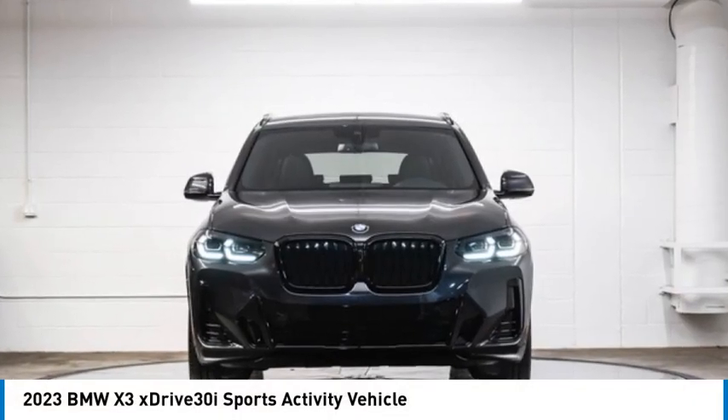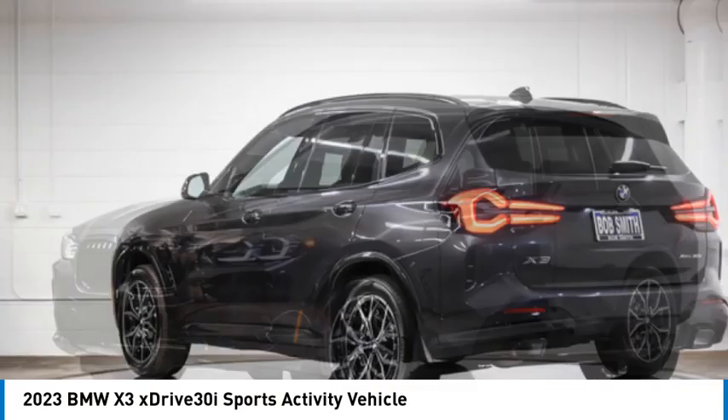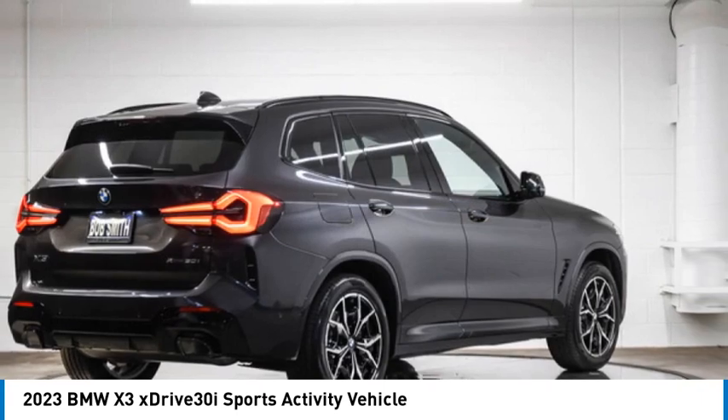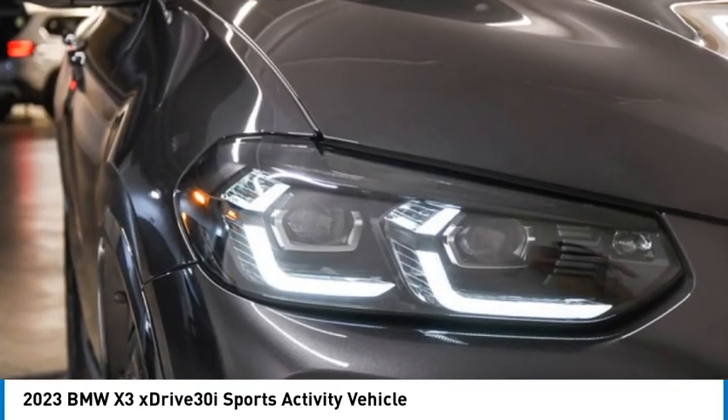Stop by and take a look at the 2023 X3. BMW X3 builds on the success of the original by developing its core competencies while adding new technology to establish new benchmarks for agility, efficiency, and comfort.